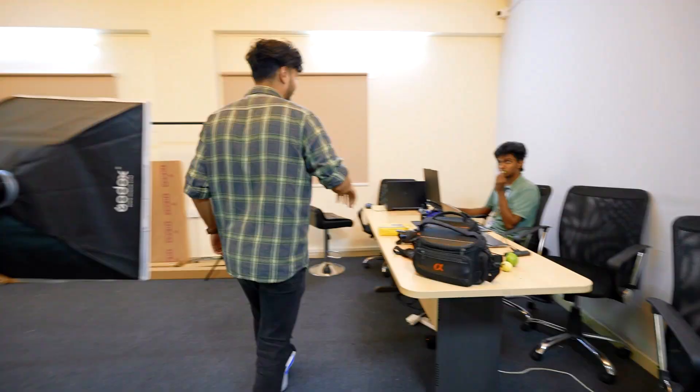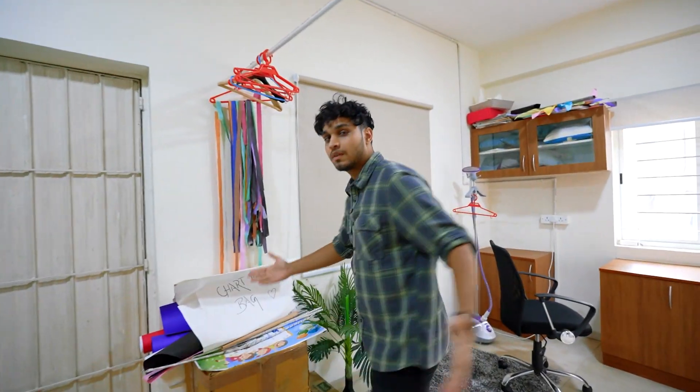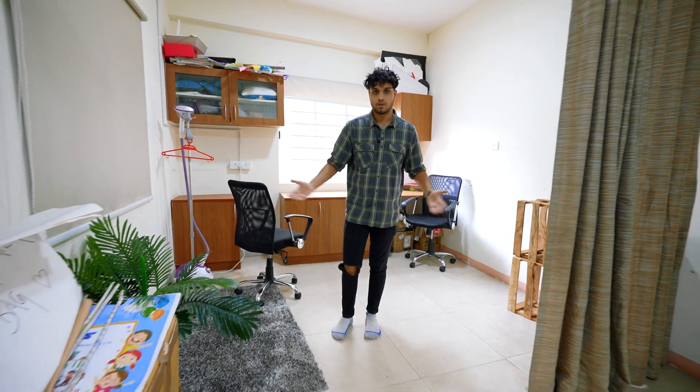Now let's go to the photographers and editing table. We have Mani Bharti over here as the photographer. And now let's go to the changing room — this is where the kids and the models change into their branded clothing.